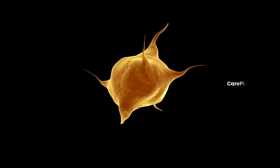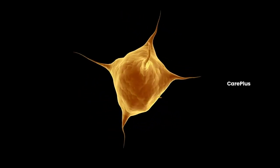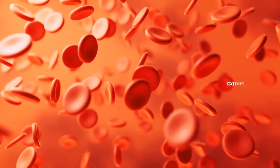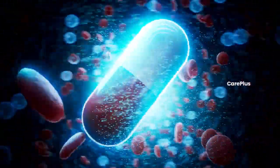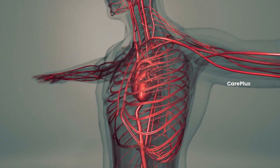Hey everyone, welcome back to Care Plus channel. In today's video, we're diving deep into an important topic: platelets. What exactly are they? Why are they so crucial for our health? And what happens if their levels drop in our body? Stick around, because I'll also be sharing how to boost your platelet count naturally with foods from different parts of the world. Let's get started.